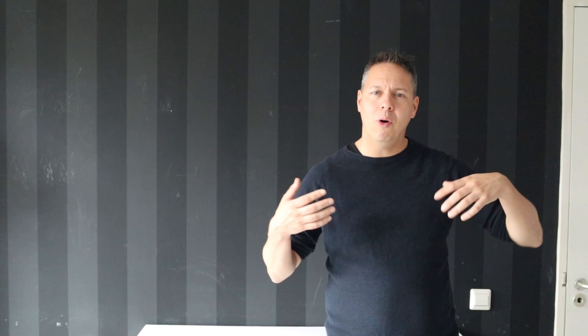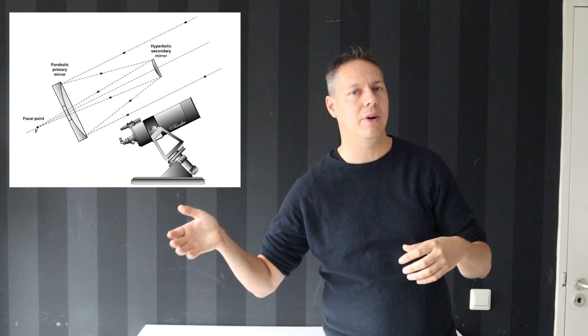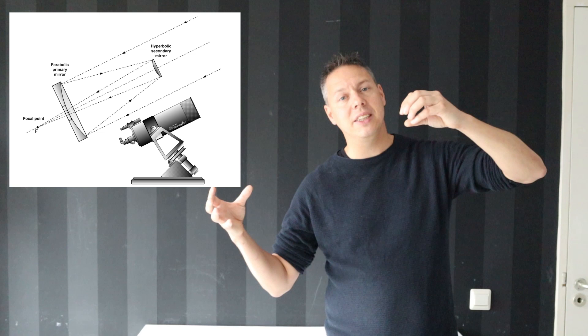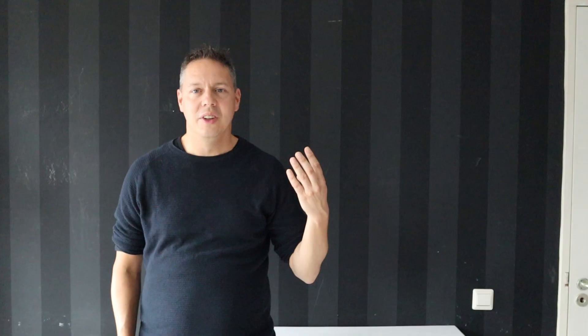The third must-have is that the secondary mirror is limited in terms of obstruction of the primary mirror. Often when dealing with planetary telescopes with a focal length of 2000 millimeters or higher, you end up with a Cassegrain, Schmidt-Cassegrain, or Maksutov type telescope that have both primary and secondary mirrors. Light falls into your telescope, reflects off the primary mirror onto the secondary mirror, and then gets reflected again onto your camera sensor or eyepiece. The bigger the secondary mirror, the more light is blocked, so a smaller secondary mirror is better.